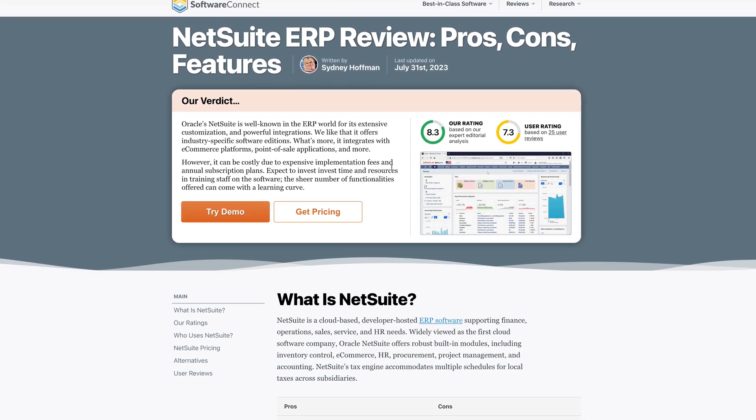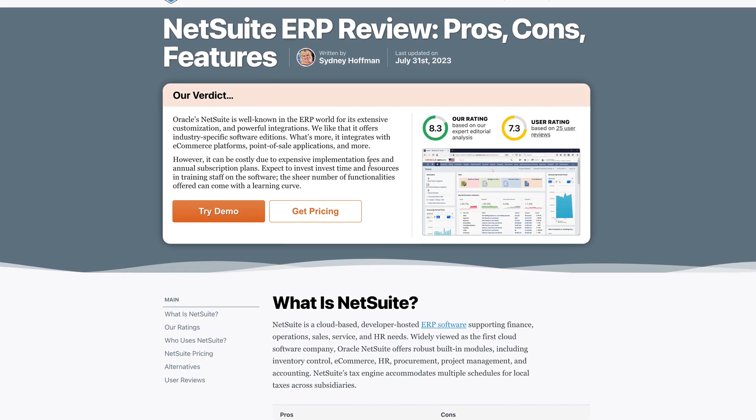I recently had a chance to take NetSuite for a test drive during a live demo. It might not be perfect for every company, but it shines in some key areas — accounting and supply chain management especially. Stick around and we'll figure out if it's the right move for your business.